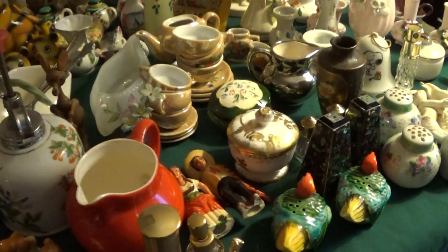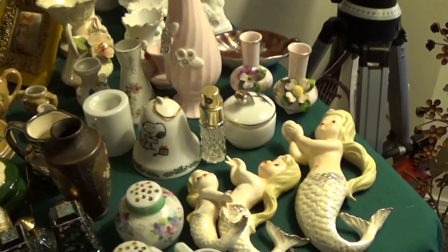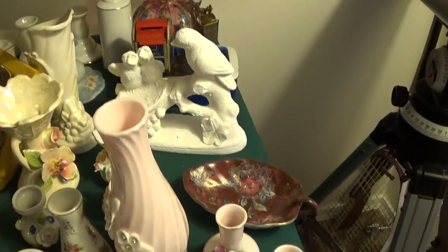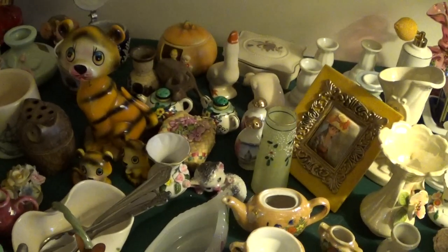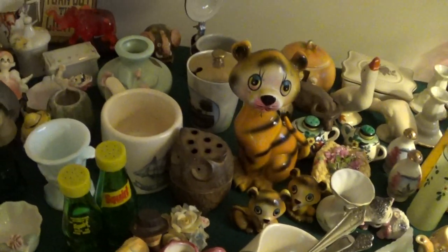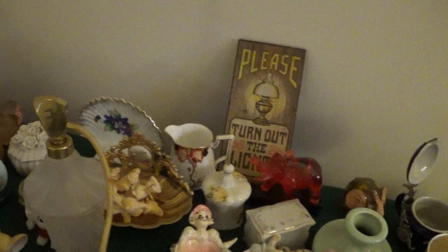I've seen a lot of this at my grandmother's house, so I imagine it's probably more in an older age bracket. If you were going through a storage unit it would be kind of a hassle because there are so many pieces — there are about a hundred teacups and saucers alone, not counting the miscellaneous saucers.